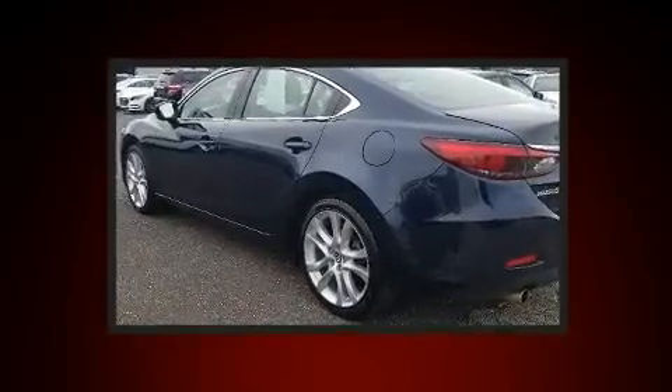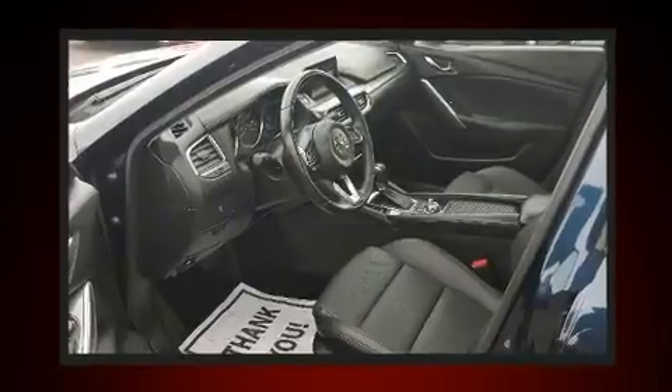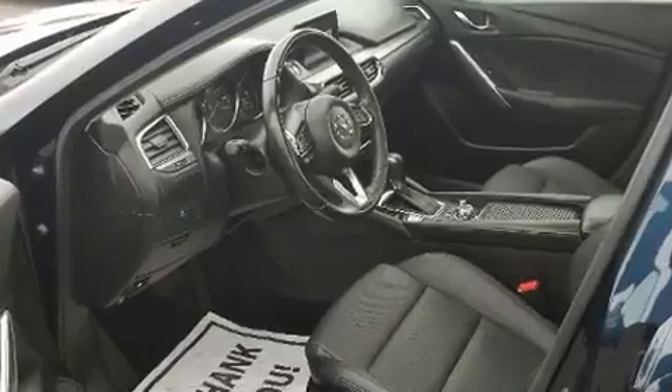Mazda also prioritized safety and security with features such as ignition disabling, an emergency communication system, and four-wheel disc brakes with ABS.